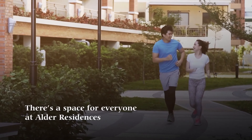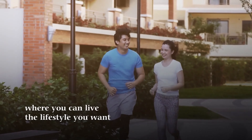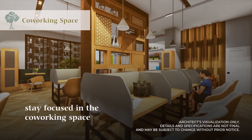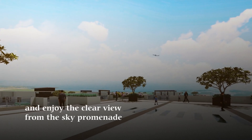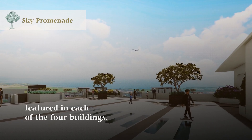There's a space for everyone at Alder Residences, where you can live the lifestyle you want. Get into shape in the fitness gym. Stay focused in the co-working space for both students and professionals, and enjoy the clear view from the sky lounge featured in each of the four buildings.